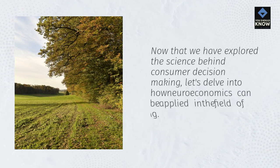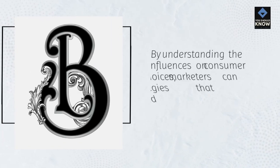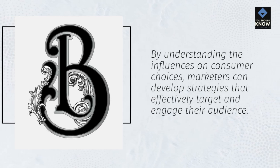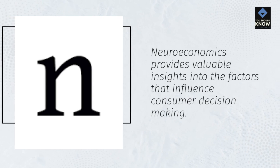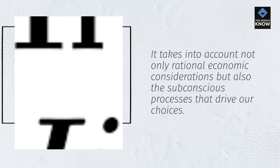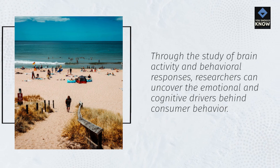Now that we have explored the science behind consumer decision-making, let's delve into how neuroeconomics can be applied in the field of marketing. By understanding the influences on consumer choices, marketers can develop strategies that effectively target and engage their audience. Neuroeconomics provides valuable insights into the factors that influence consumer decision-making — taking into account not only rational economic considerations, but also the subconscious processes that drive our choices. Through the study of brain activity and behavioral responses, researchers can uncover the emotional and cognitive drivers behind consumer behavior.